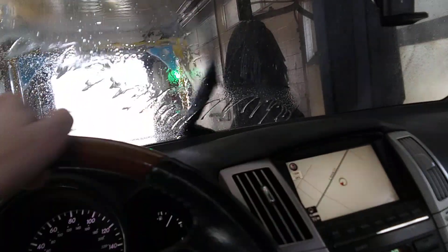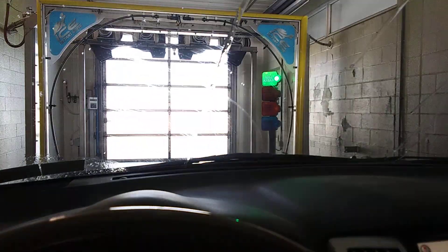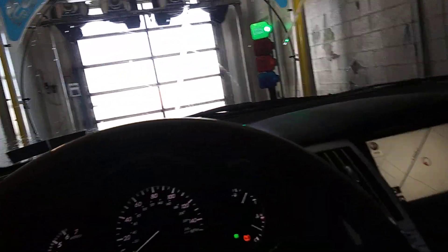I can't see. I think I'm right on the switch. Yep. It's a little tight in this bay.